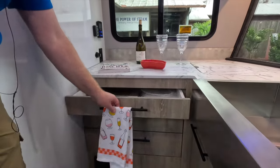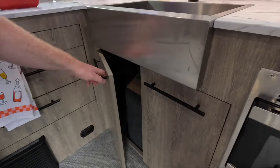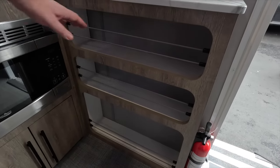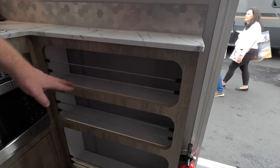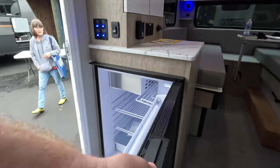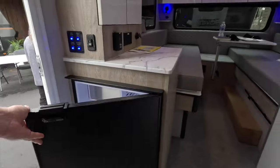Beautiful cabinetry and lots of storage — just heaps and heaps of storage. We've also got a microwave down here. Great place to put cans, spices, you name it. We're always designing things like that for our own trailers, so they've got it in here already. Here's our fridge — it has a smaller freezer than ours, but the size of the fridge is very good.